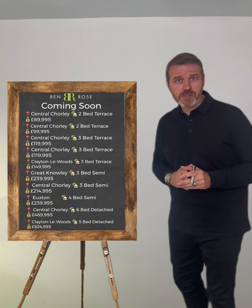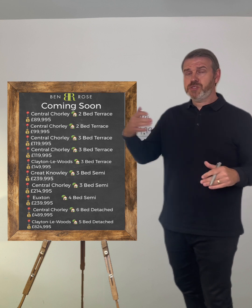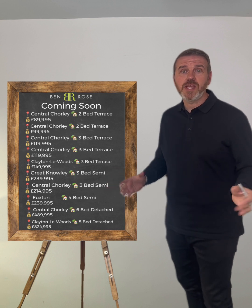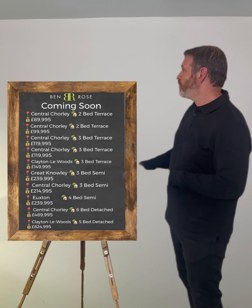I'm also valuing lots of houses at the moment and the pricing range is going from £100,000 to £2 million pounds, so fingers crossed there'll be something coming to the market within that price range that is something you are looking for. So these are the instructions so far.